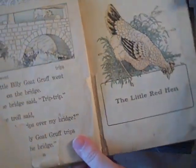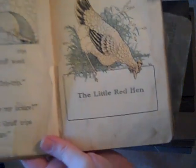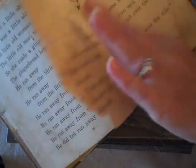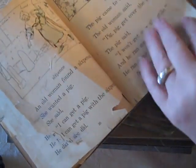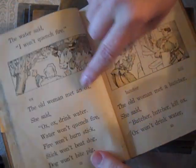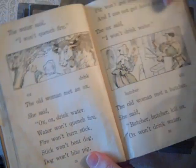First of all, I found this 1910 — I think they call them a Primer. I don't know if you can see it, but it has little illustrations. It's pretty worn out, but they're little nursery rhymes, like the Little Red Hen, a bunch of little other ones, the old woman and the pig. Just really cool. I thought it'd be fun to cut these words up and use some of these pictures.